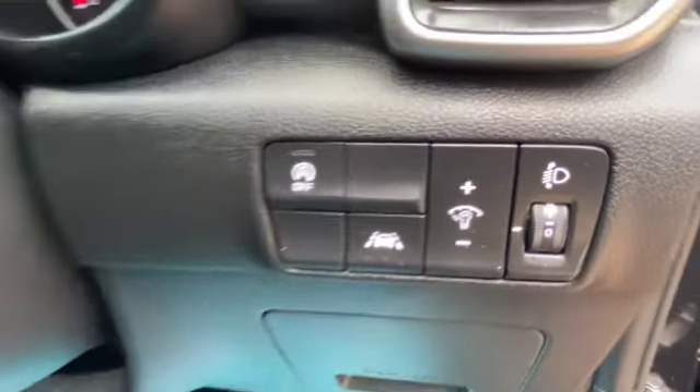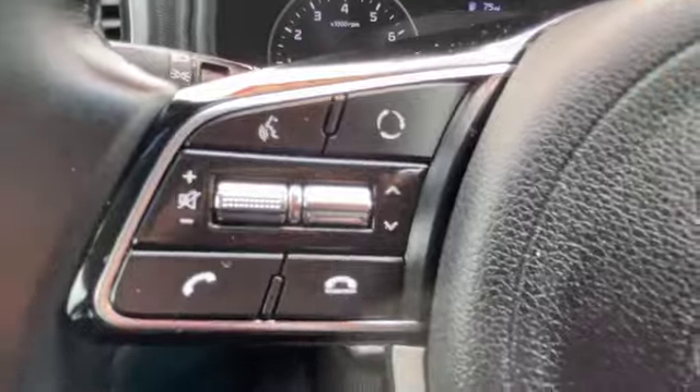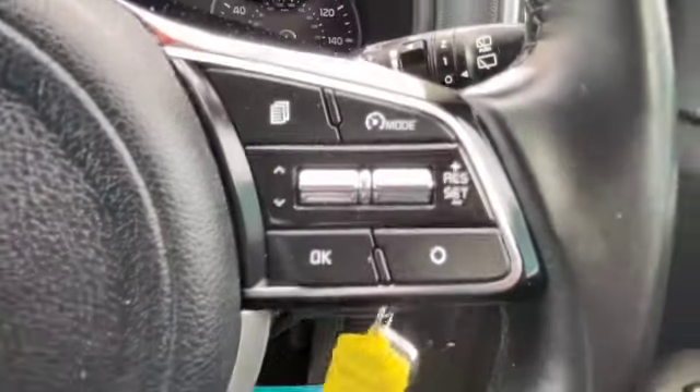We've got auto stop-start, lane departure warning system, and two sets of keys. We've got audio controls on one side of the steering wheel and our trip computer controls on the other side with cruise control.